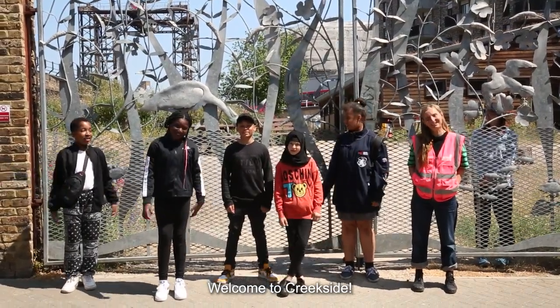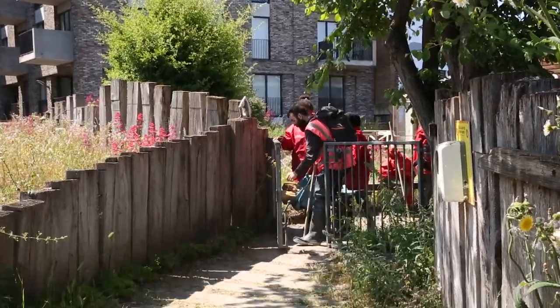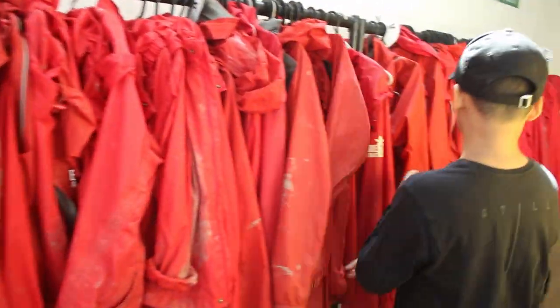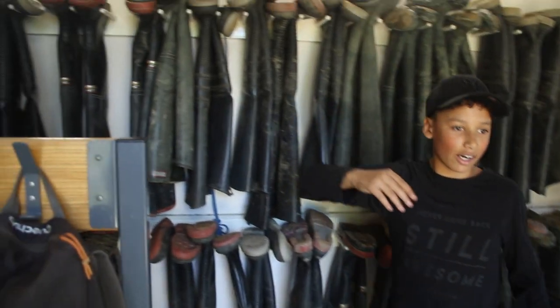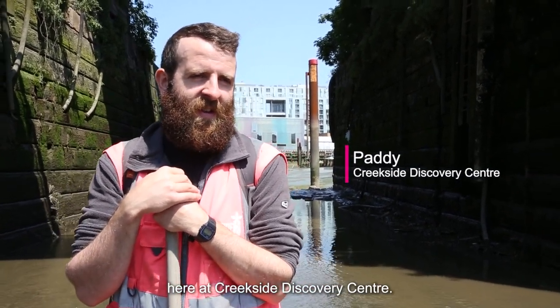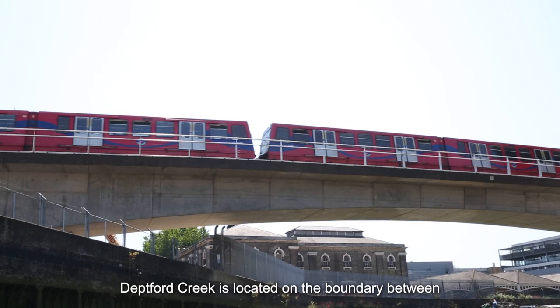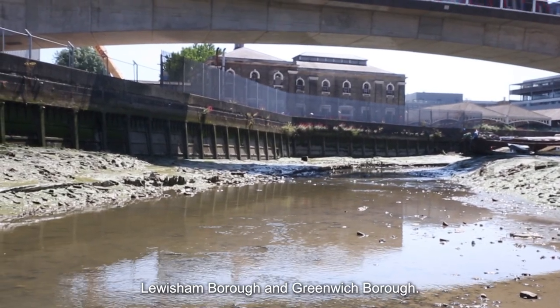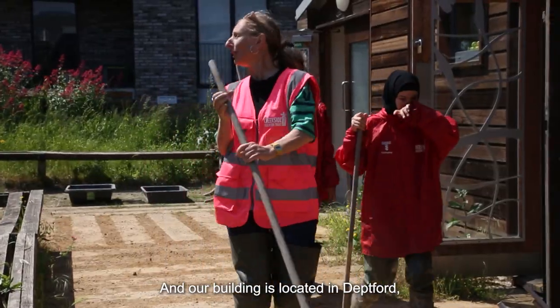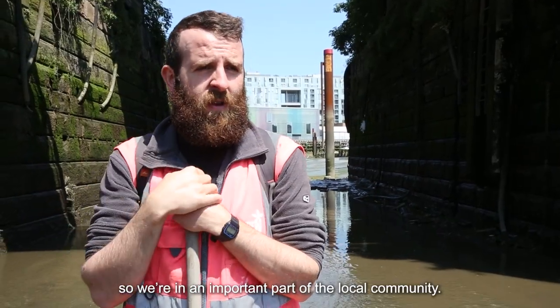Welcome to Creekside! My name is Paddy and I work here at Creekside Discovery Centre. Deptford Creek is located on the boundary between Lewisham Borough and Greenwich Borough, and our building is located in Deptford, so we're an important part of the local community.